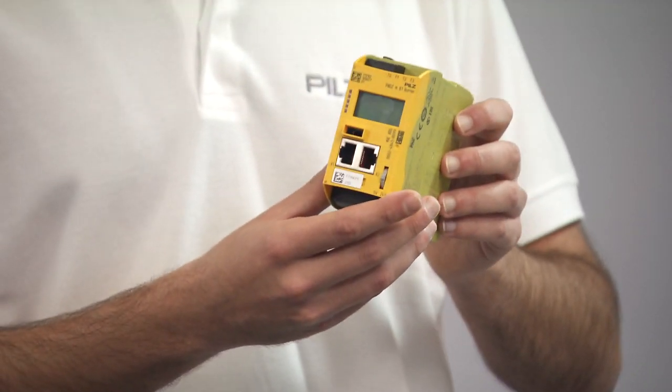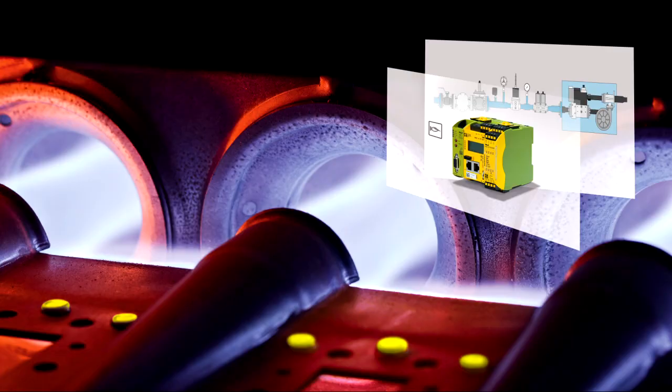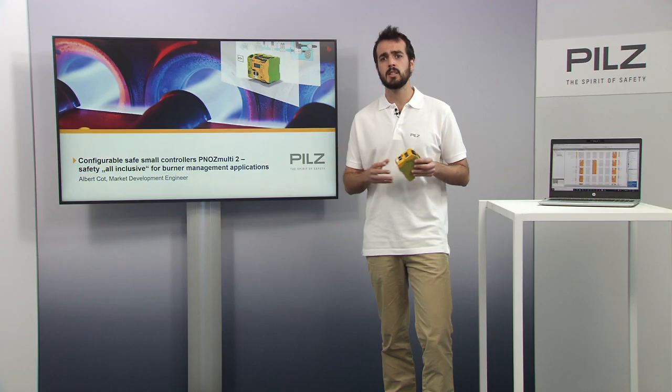Let's start with a question. Why use separate controllers for machine safety and for burner safety for your machine? This is not necessary. You can use the Peanuts Multi-Tool for both machine and burner safety — for the complete safety of your machine. Because the Peanuts Multi-Tool has a certified, flexible and configurable burner controller inside, which can be used for up to 12 burners and has certified function blocks for all common machine safety functions.